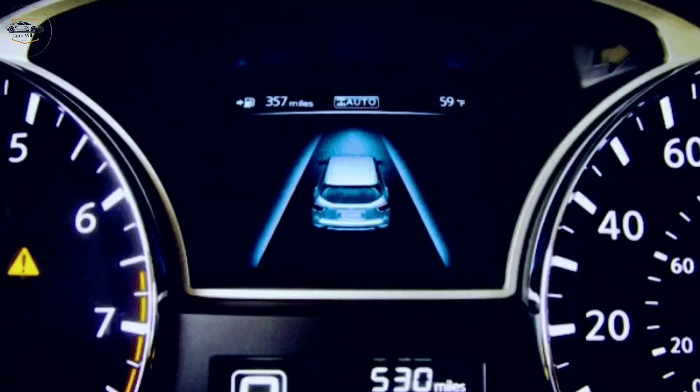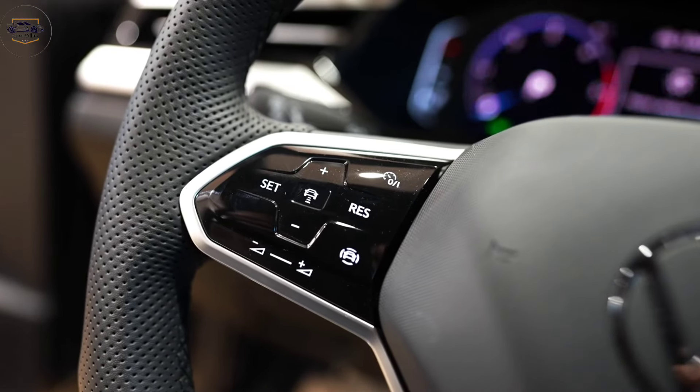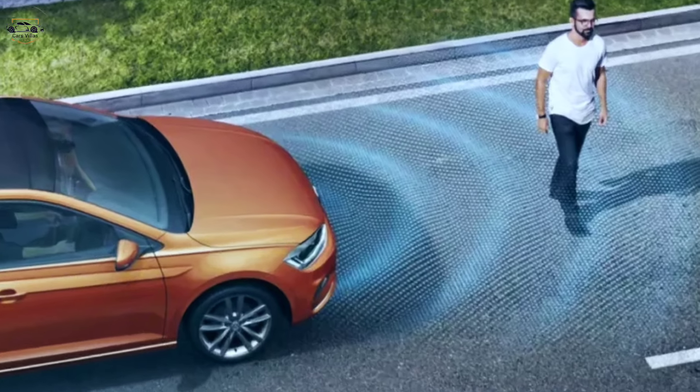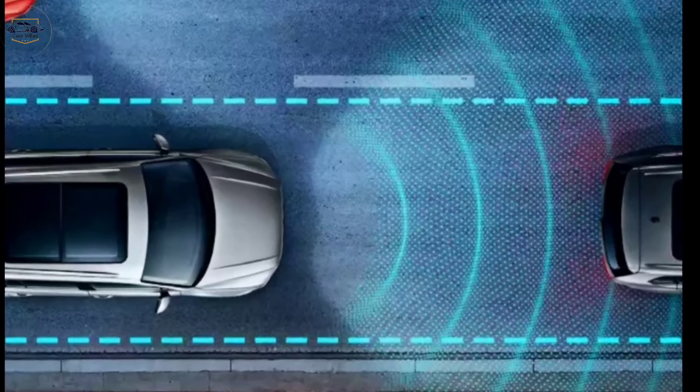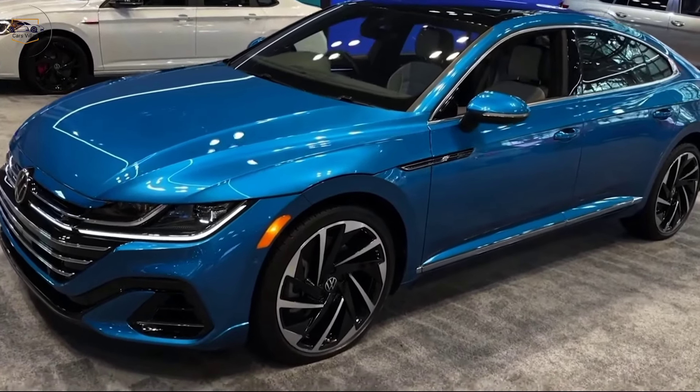Safety is always a top concern, and the Arteon doesn't disappoint. It comes equipped with a suite of advanced driver assistance systems, including automatic emergency braking, blind spot monitoring, and lane departure warning. These features help you stay aware of your surroundings and avoid potential collisions.